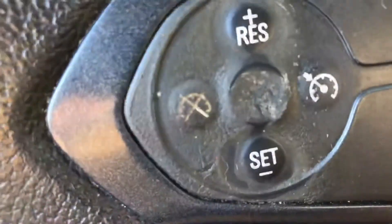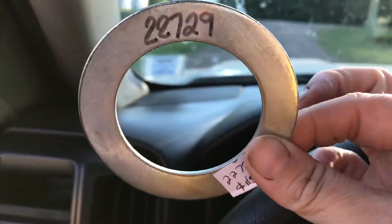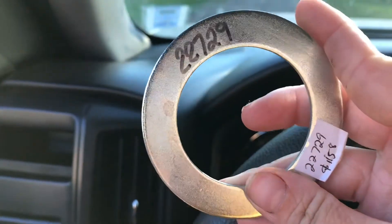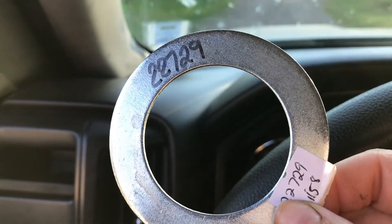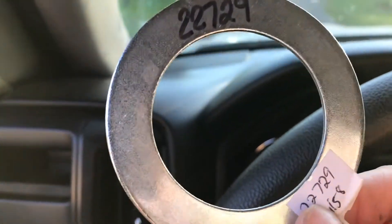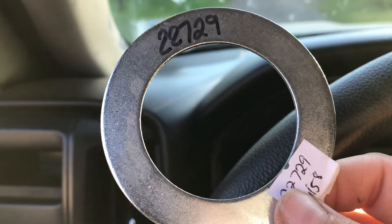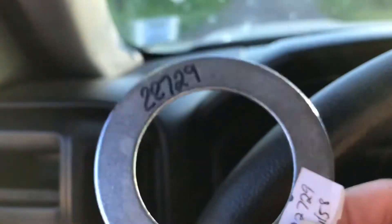To quahog legally, you need a giant washer with the space inside being two inches wide. If the quahog passes through, it's too small. If it doesn't pass through, it's legal size. We keep this in our truck as our measuring tool. It's very important to take legal product — getting shorts here in PEI can get you a large fine or jail time. It's a very serious offense, so always measure your quahogs; don't just eyeball them.